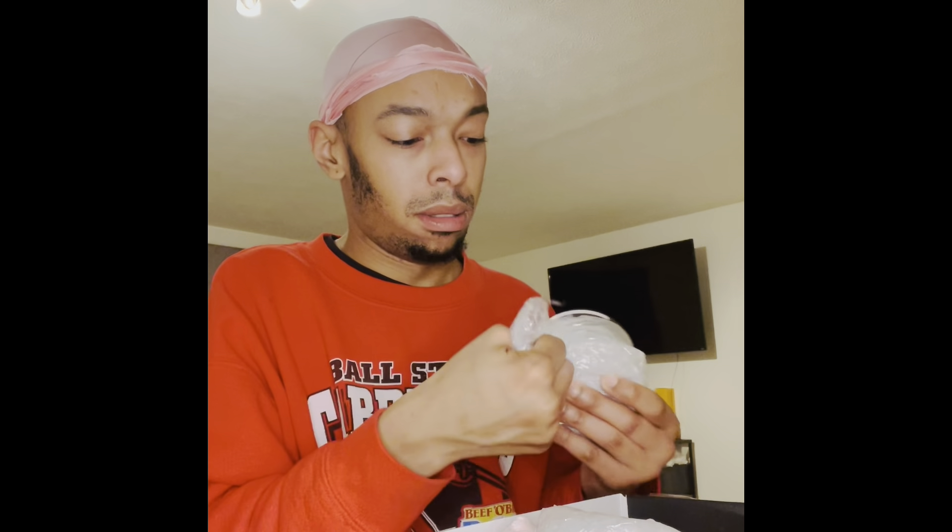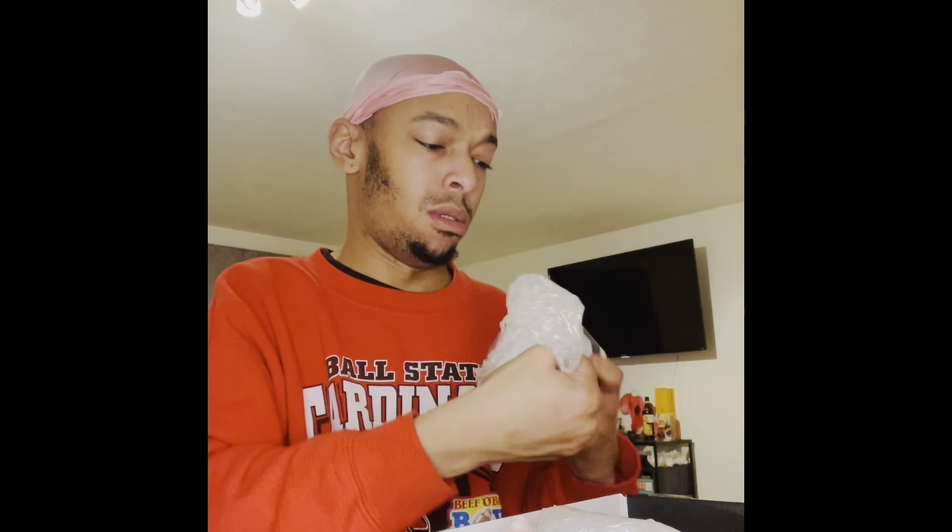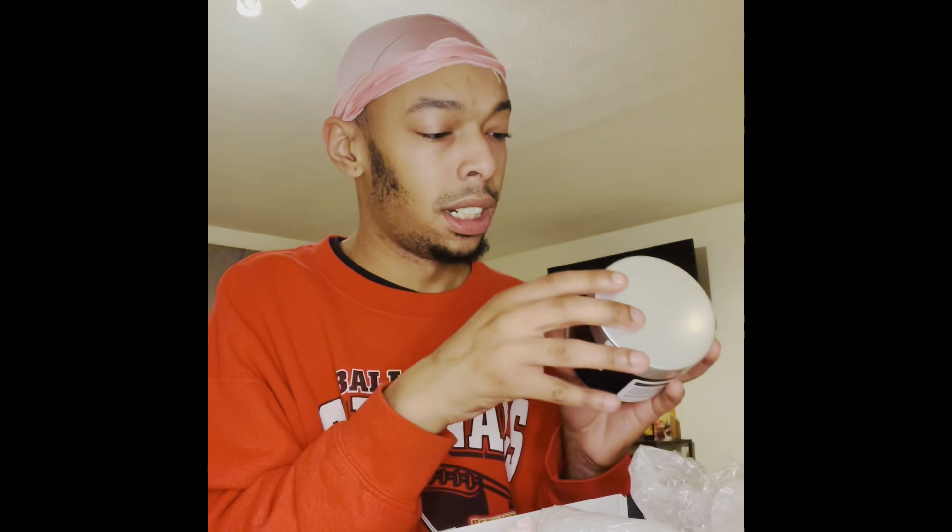It came really quickly — shipped crazy quick. It's taped up, it's got the packaging peanuts. I need a knife for this part too.